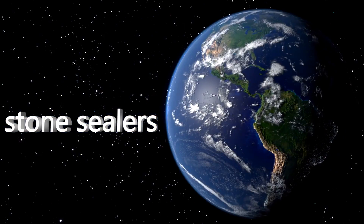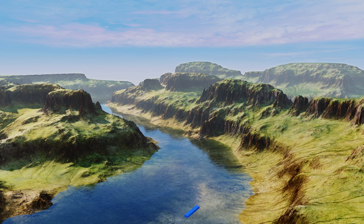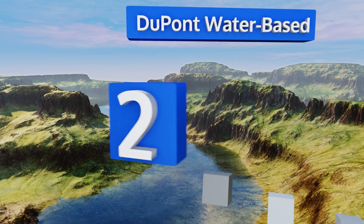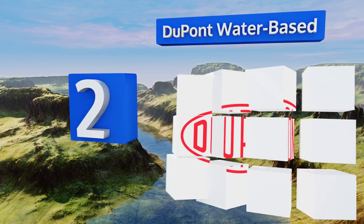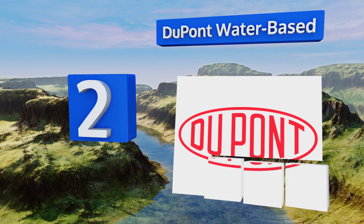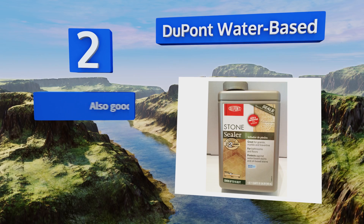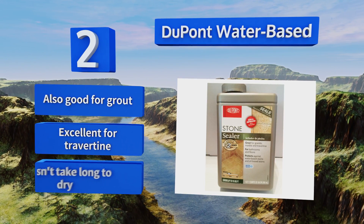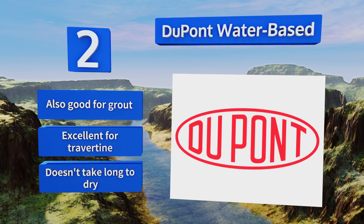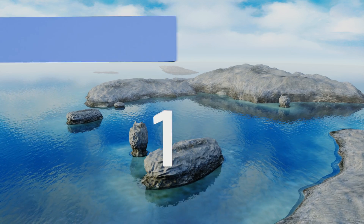At number two, from one of the most established and respected conglomerates in the world, DuPont Water-Based is an effective budget-friendly option. It's designed to protect bathroom surfaces and tile flooring for up to two years, and one quart can easily cover up to 115 square feet. It's also good for grout and excellent for travertine, and it doesn't take long to dry.